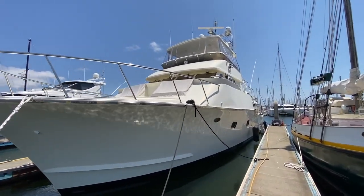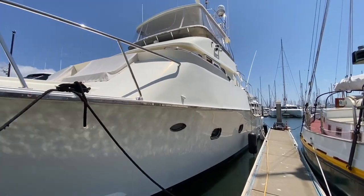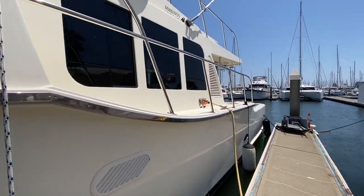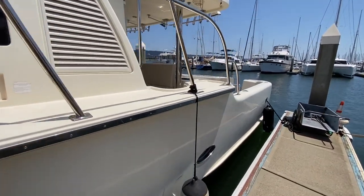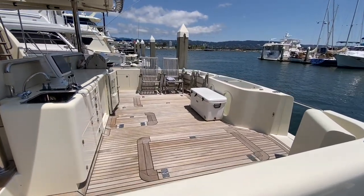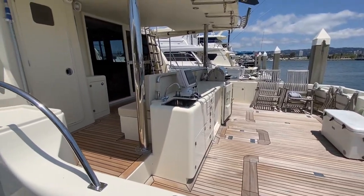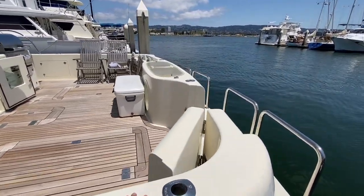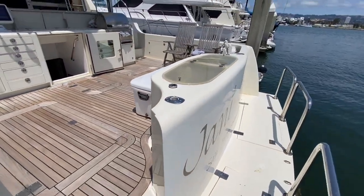Walking down the port side here. Alright, great big cockpit. Stepping aboard.